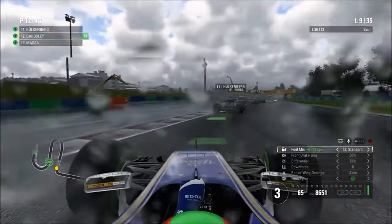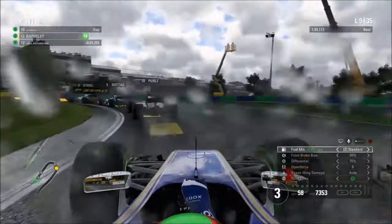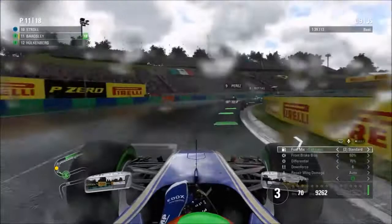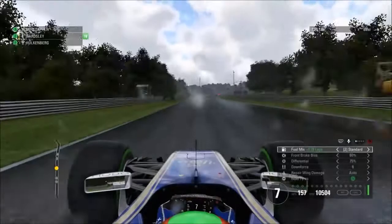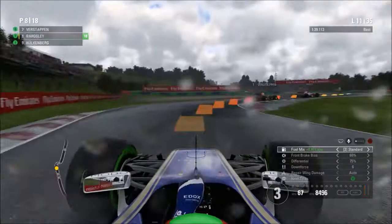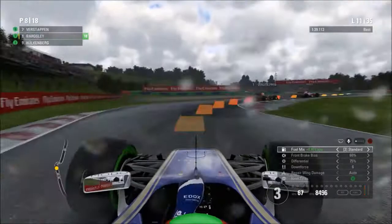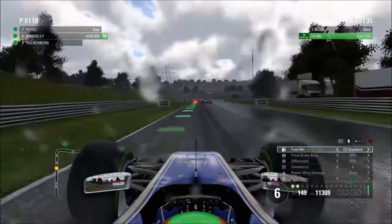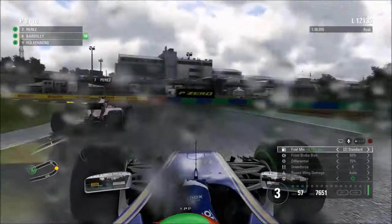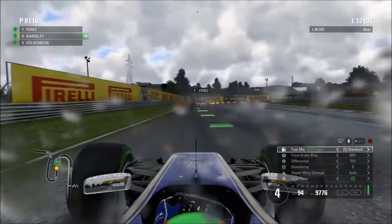We're now on lap 11, trying to go up the inside of Nico Hülkenberg into the penultimate corner. We're currently inside the points and up into P10. After a disappointing qualifying — similar to Silverstone — a good strategy has allowed us to move up the field. We're currently sat in P10 just behind Perez in the Force India. As we approach the end of lap 12, Perez goes defensive into the corner, but there's no real opportunity to overtake the Force India — they have a little too much pace on us.